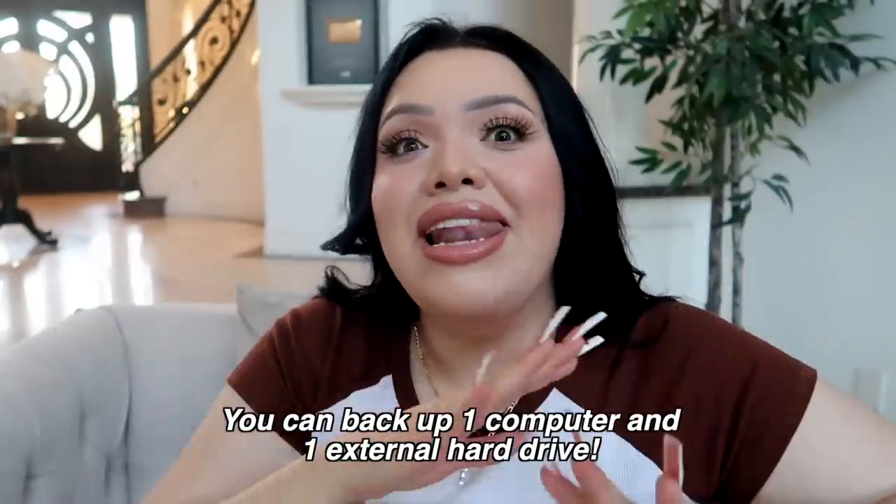Speaking of photo hacks, I got a hack for you that has been so helpful for me. Thank you so much to Dropbox for sponsoring this portion of my video. As you guys know, Raul and I love taking pictures and videos of Mia — if we could capture every single move, we literally would. With that being said, all of my precious memories of my daughter Mia live on my computer and I'm constantly worried that I'll lose them if something happens to it. Luckily I discovered Dropbox Backup — now I can back up literally everything and I don't have to worry about losing any of my photos. It was so easy to set up.